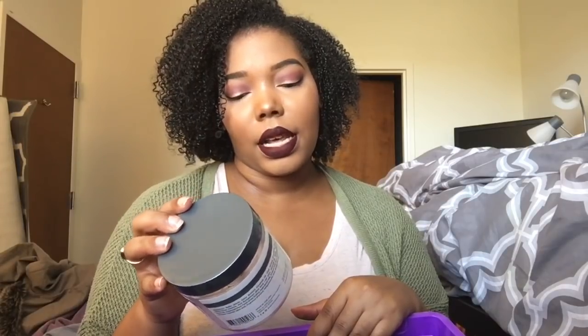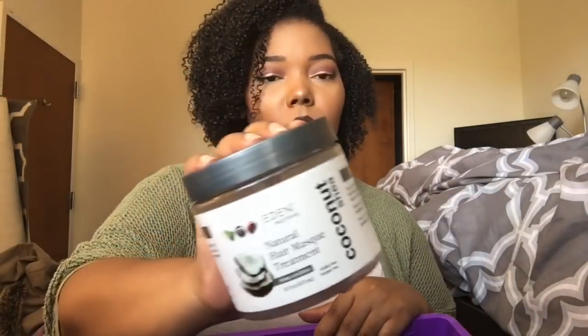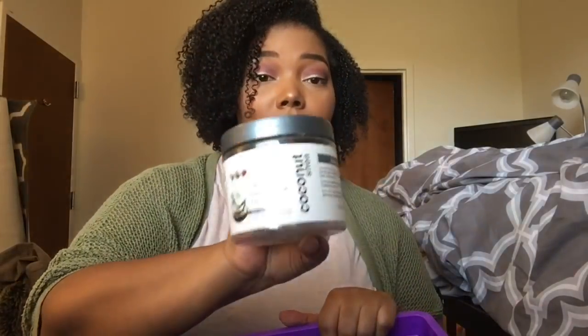And I have some Eden Body Works. I have the Natural Hair Mask Treatment from the Coconut and Shea line — this is their deep conditioner. I really enjoyed this deep conditioner; it's extremely thick. If you use this, you definitely want to use it with heat. If you just put it on your hair and sit around with it, you're not going to see really great results — this needs heat to actually work. When you use heat in your hair, you will see wonderful results. Even if you use this with their matching oil from the Coconut Shea line, it makes your hair look really great — gives you a nice, soft, juicy curl. I would definitely purchase this again; I just want to try out more of the things I've already hauled first.